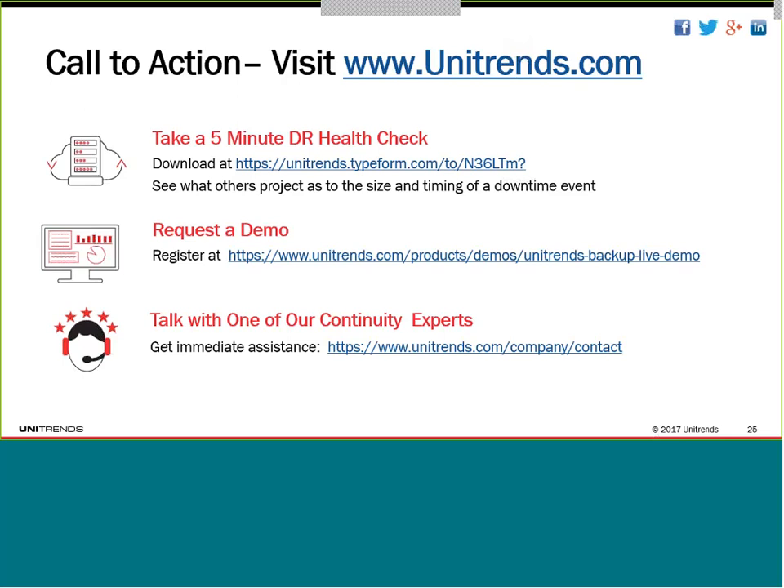Thanks so much, Dick. Great presentation. If you do have a question, you can type it into the bottom right-hand corner of the player and we'll get to your questions shortly. As a reminder, this webinar was recorded so you'll get an email with a link to the on-demand version. First question: how can I set up a test dev environment, and what are the requirements for that?